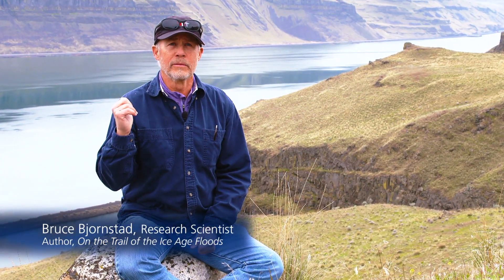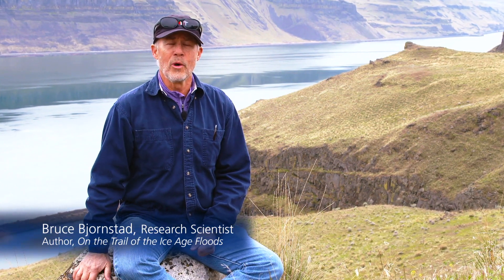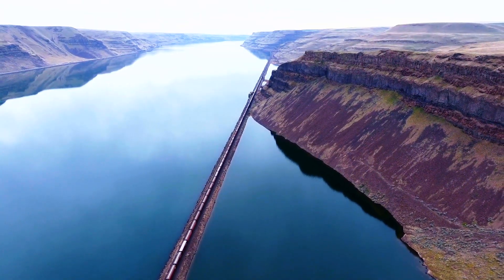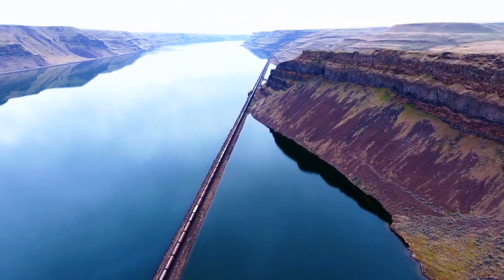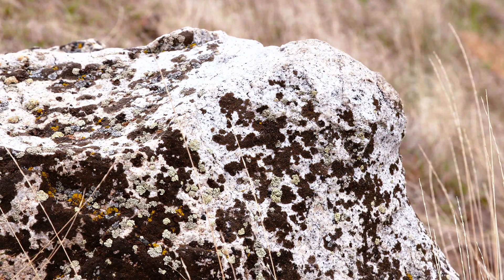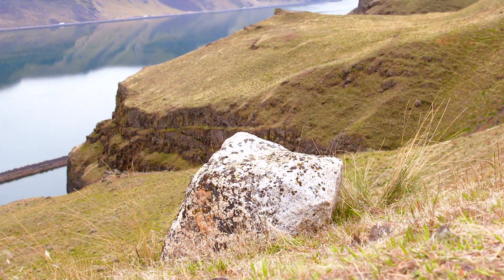The river behind me is at 300 feet elevation. The elevation of this erratic is about 1,000 feet. So if you do the math, that's 700 feet of water that once filled this valley — the Wallula Gap — during an Ice Age flood. It's angular, which is a sign that it was probably embedded in an iceberg. The ice melted away, leaving behind the erratic that we see today.